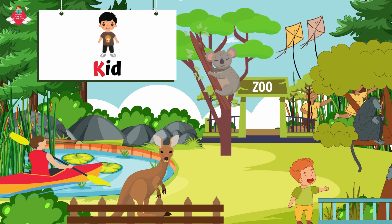What else starts with letter K? Can you see a kid in the zoo? K for kid. A kid is a child or a young person.